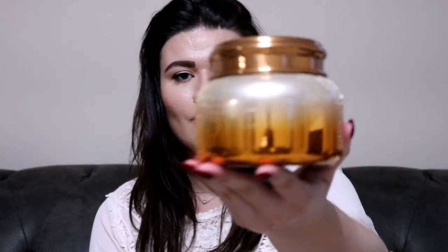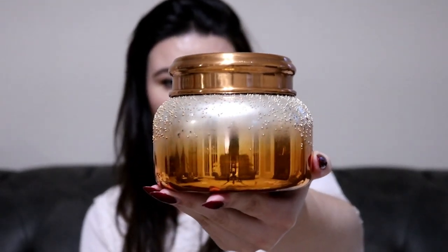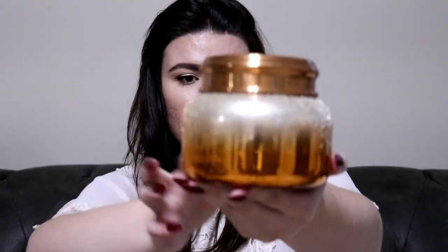The last candle I got, which is truly a fall scent, is Pumpkin Clove. Look how beautiful this candle holder is — it starts gold at the top and then it's a really pretty orange around the bottom. This one smells like a very, very sweet pumpkin scent. The top of the container has a really pretty design on it. That's one thing I love about Anthropologie candles — the ones with tops usually have such a pretty design.